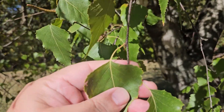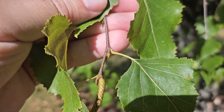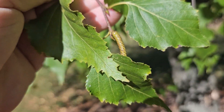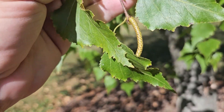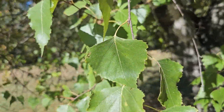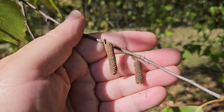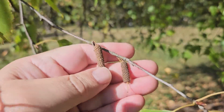The leaves are held alternately along the twigs, with relatively long pointed buds, and the fruiting or flower structure is this catkin. These are the female flowers that hold the seed.